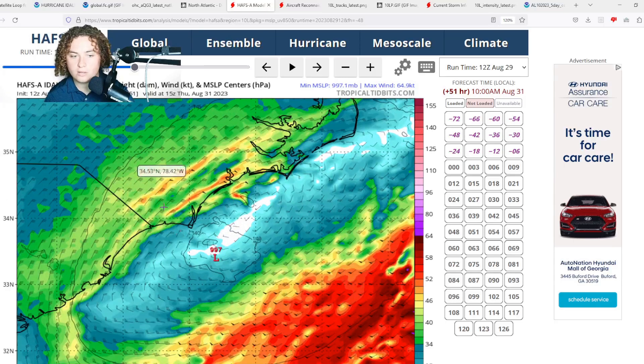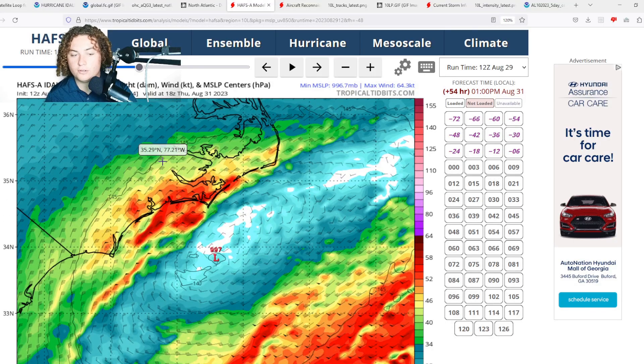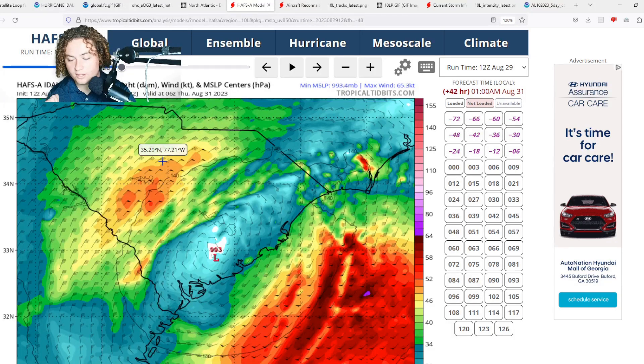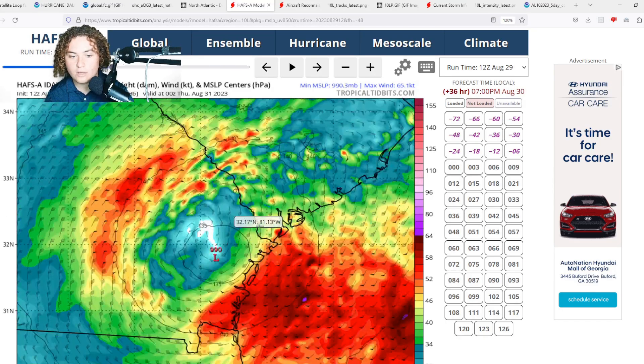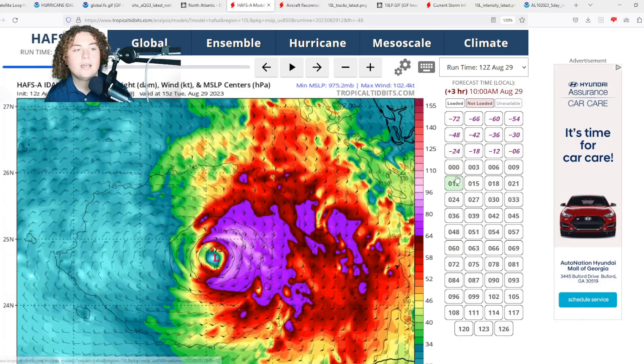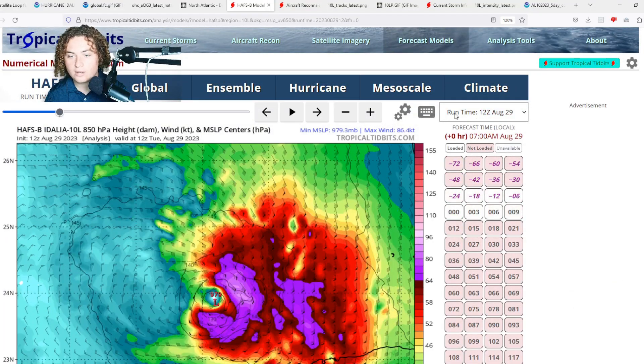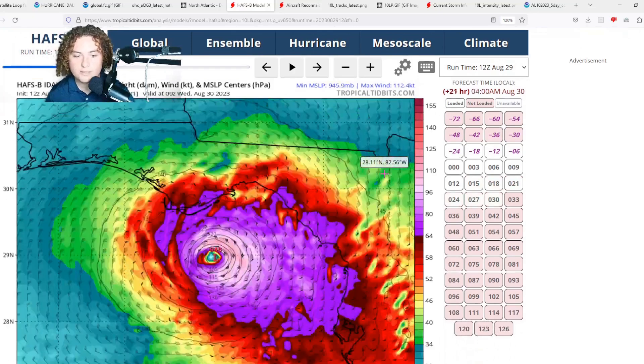After moving through Georgia, the storm stays just off the coast of South Carolina before moving into North Carolina, potentially bringing a lot of heavy rain, tropical storm-force winds, and tornadoes — as the wind shear associated with a frontal boundary in the Carolinas will enhance the tornado threat significantly.